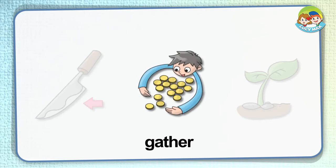Gather: if you gather things, you get them and put them together. In the picture, the boy gathers coins — he puts all the coins together in one pile.